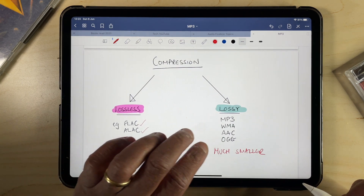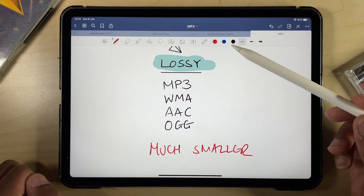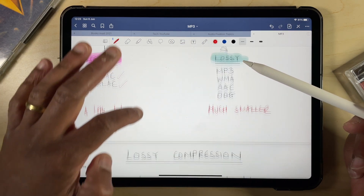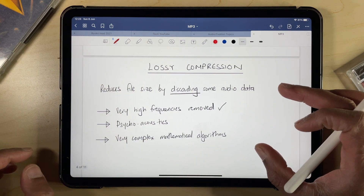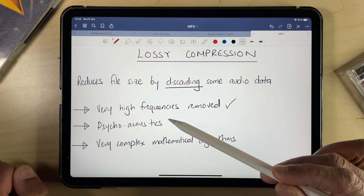The other approach is to compress the original file not only by squashing it, but also by removing some of the original data from the music file, which obviously allows much more compression. This relies on some complex mathematical transformations and algorithms, along with a branch of science called psychoacoustics, which, despite the slightly sinister title, is basically all about how our brains perceive sound.